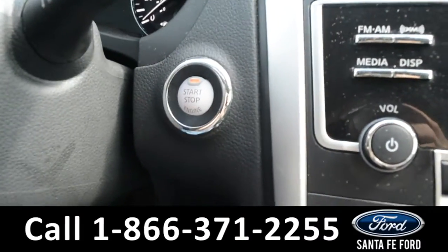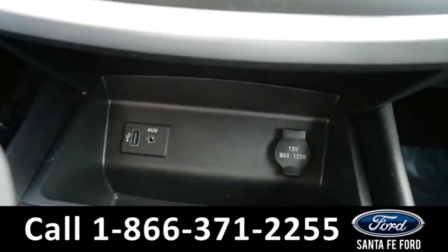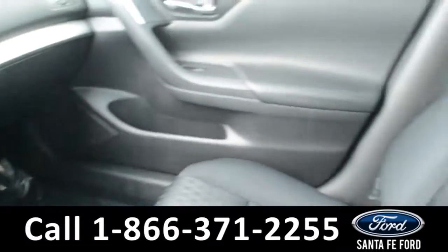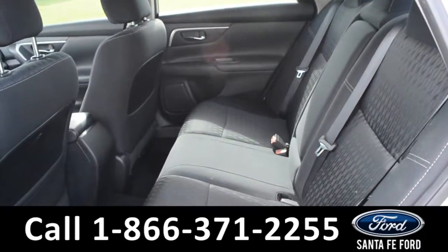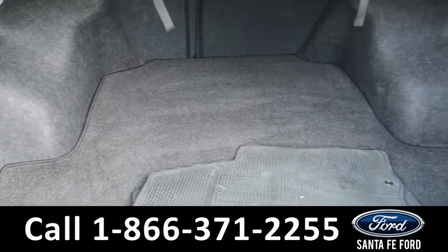This vehicle is a push-to-start. There are dual climate controls, and this vehicle comes equipped with a USB port and an auxiliary port. Now let's take a look inside the back. Here's a look into the back row. Here's the available trunk space.